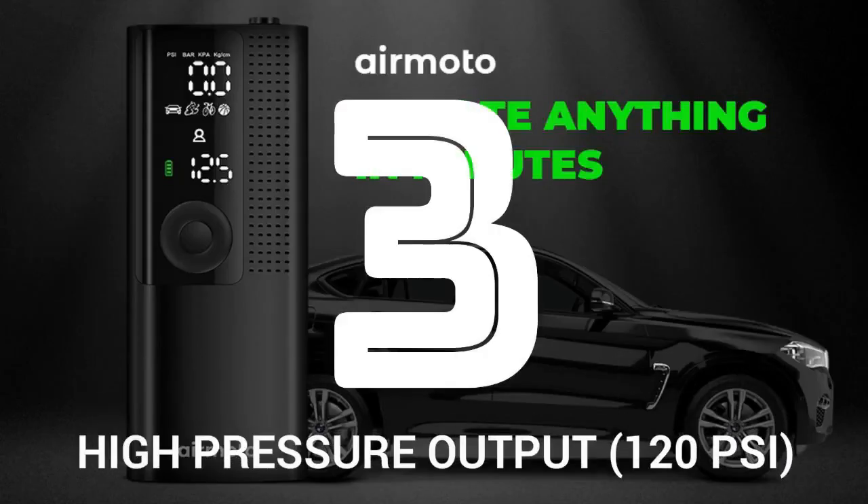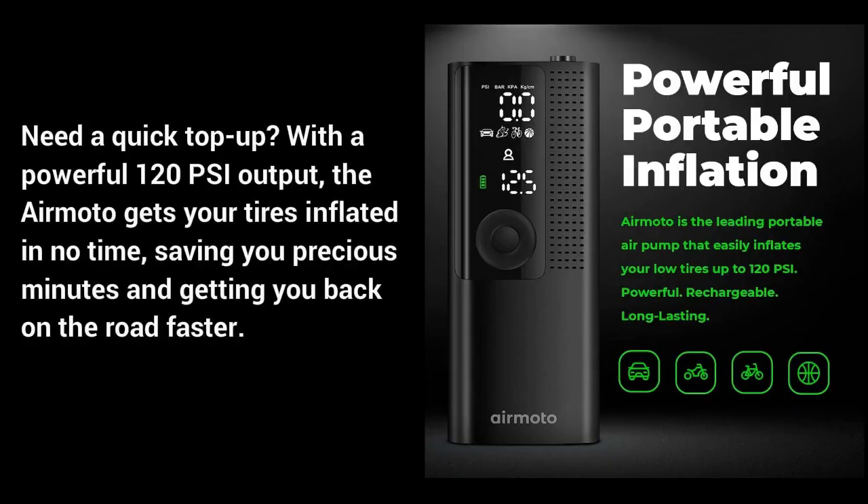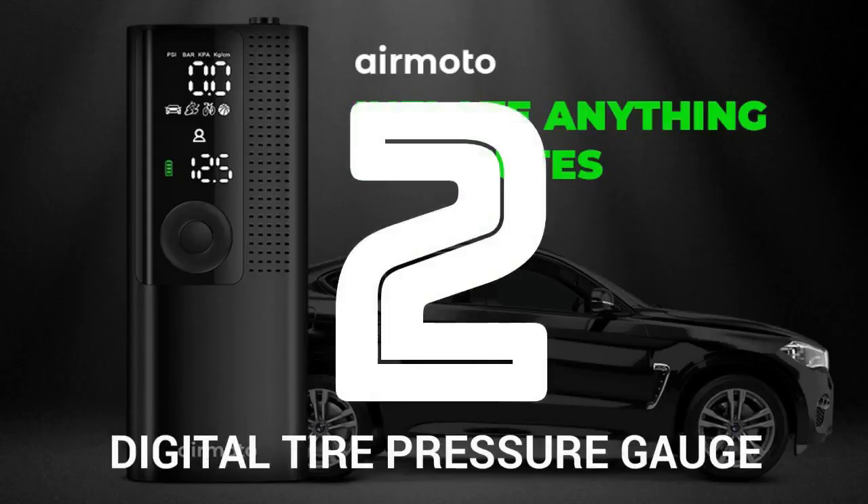Number 3: High pressure output — 120 PSI. Need a quick top-up? With a powerful 120 PSI output, the AirMoto gets your tires inflated in no time, saving you precious minutes and getting you back on the road faster.